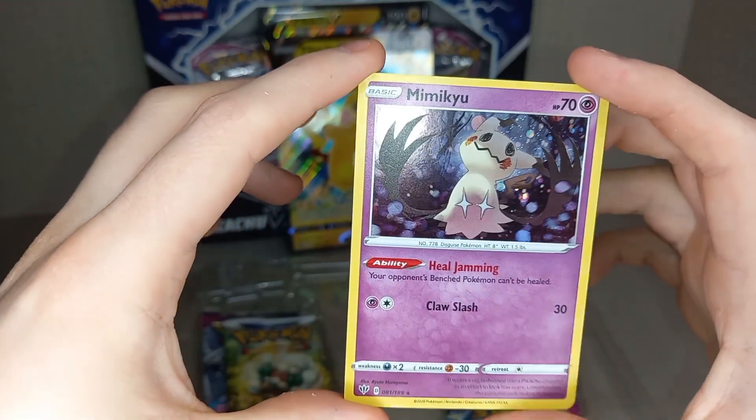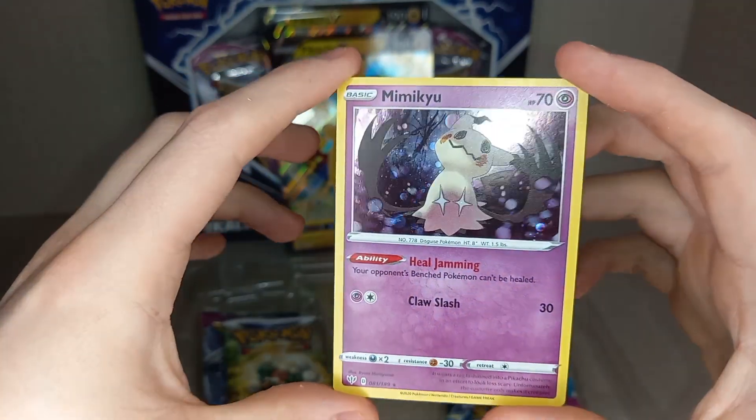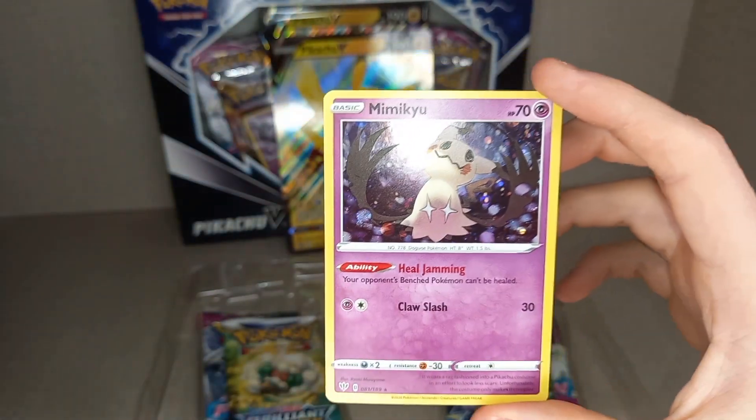I think this is one of the brilliance designs. Very nice — holofoil indeed.